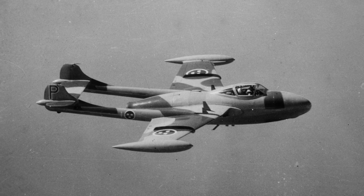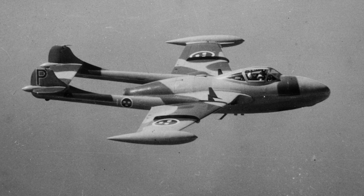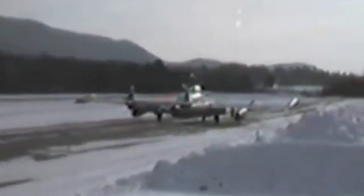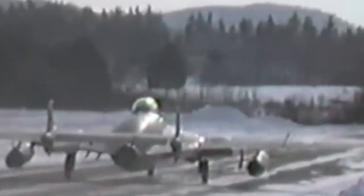In Sweden, the Venom was used as the principal night fighter of the Swedish Air Force from 1955. Venoms were retired from RAF service in 1962, but in Switzerland they served until late 1983. A total of 1,431 Venoms were produced.